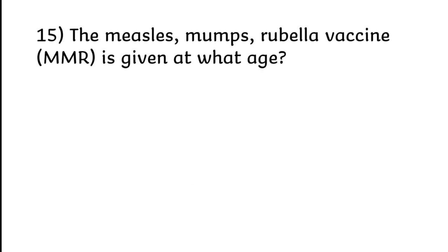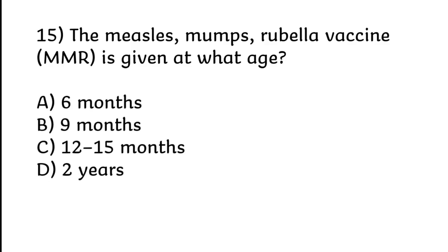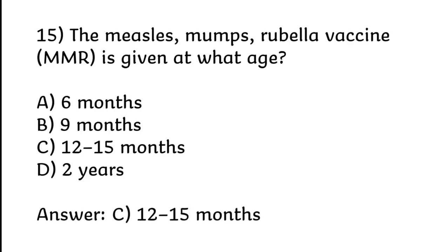The measles, mumps, rubella (MMR) vaccine is given at what age? 6 months, 9 months, 12 to 15 months, or 2 years. Correct answer is Option C: 12 to 15 months.